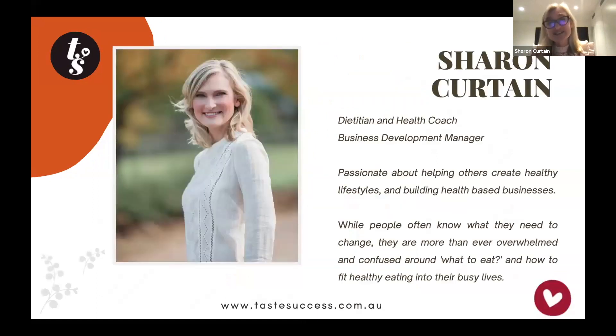I'm a dietitian by background and I also train health coaches. In my 25 years of being a dietitian, I've worked out that there's a common theme when it comes to nutrition — people often know what to do but they struggle to put it into place.